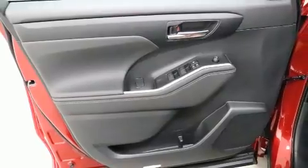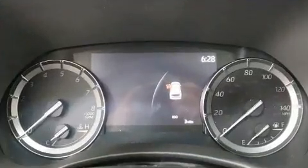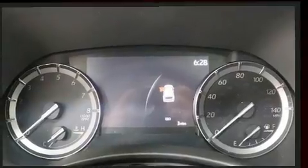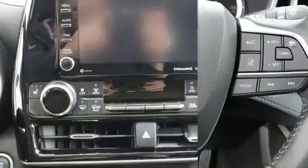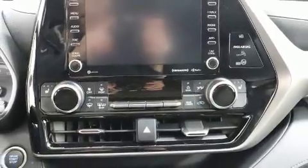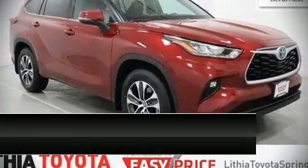Toyota ensures the safety and security of its passengers with equipment such as dual front impact airbags with occupant sensing airbag, front side impact airbags, a panic alarm, an emergency communication system, and four-wheel disc brakes with ABS. Brake assist technology provides extra pressure when applying the brakes.